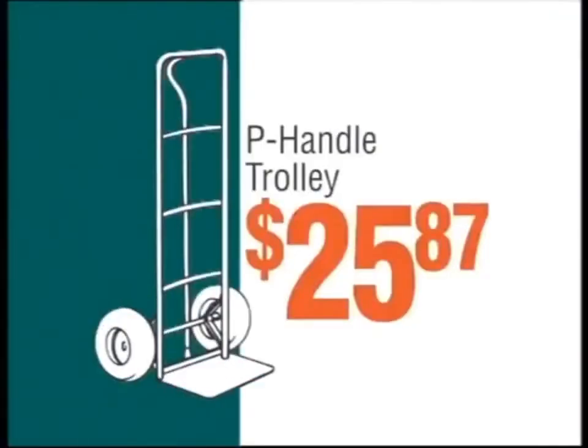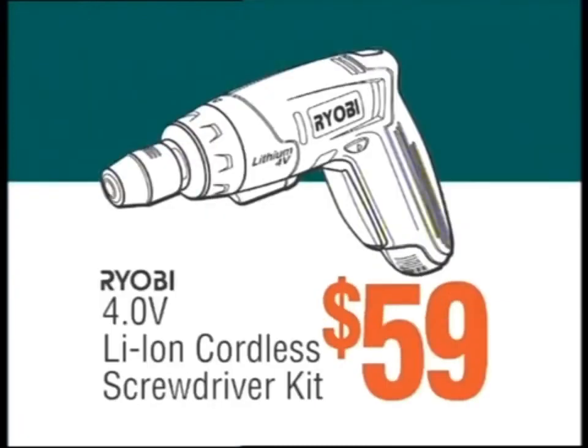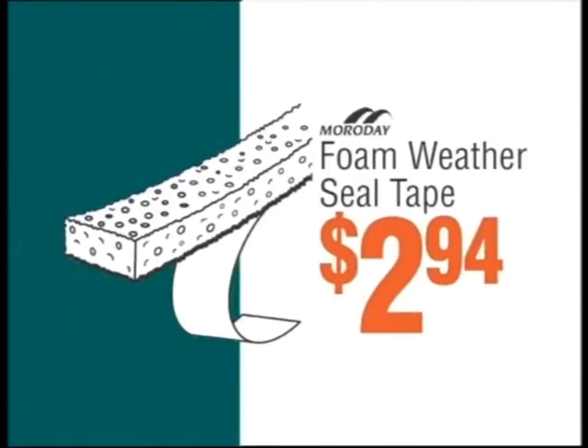B-handle trolley, only $25.87. Galvanised shelving, $47.97. Ryobi cordless screwdriver kit, $59. Security sensor light, $25.98. Foam weather seal tape, just $2.94.